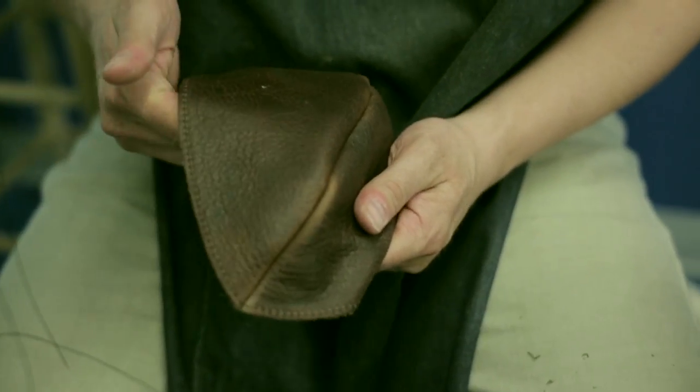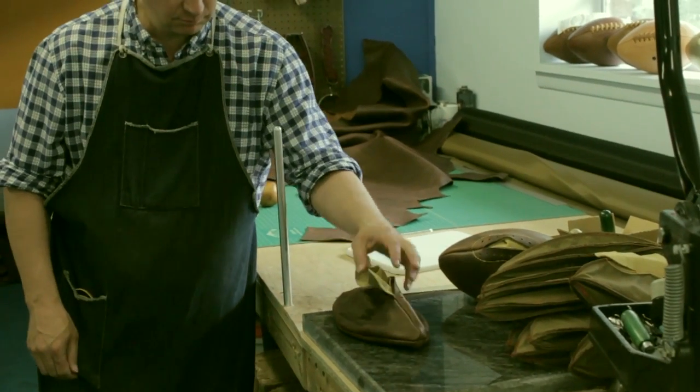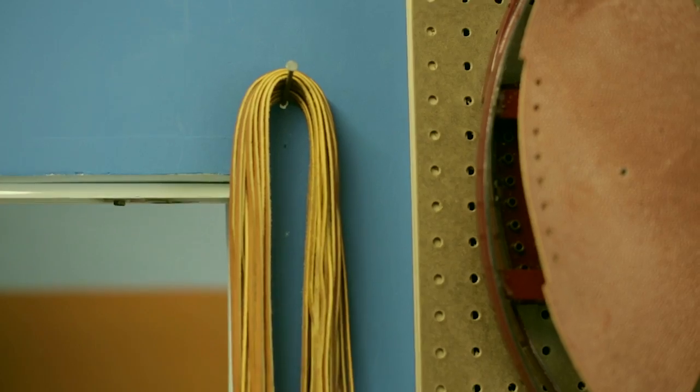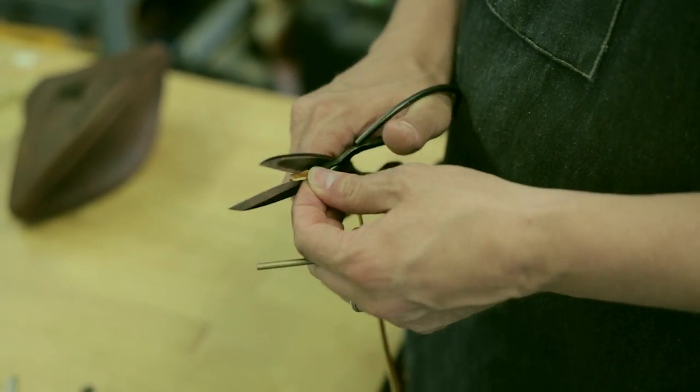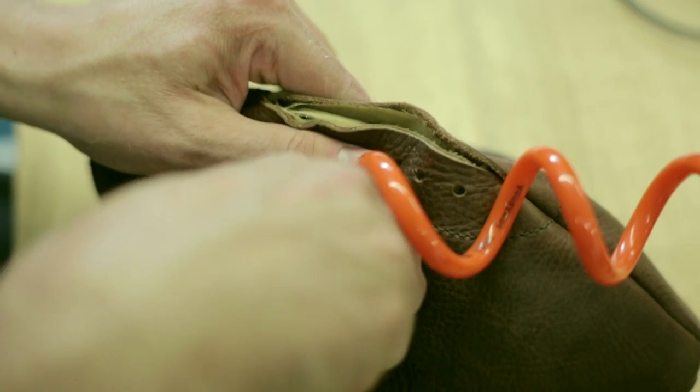There's scars on it. There may be an occasional bug bite. But in general, all of those elements speak to the life of the animal that wore the skin. I want people to see that and I want them to appreciate the fact that there is something real about this.